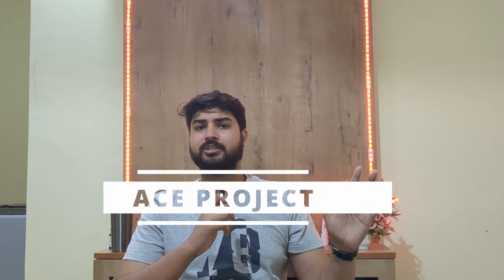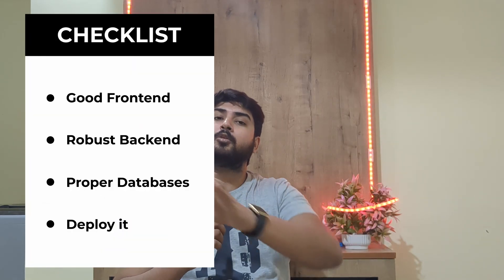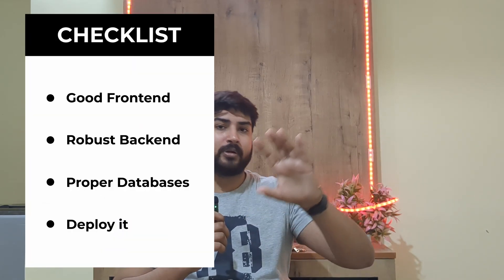Let's go into them one by one. First, the projects. I talked about the ACE project in my other video — what I meant by the ACE project is making one really good project that incorporates everything in full stack web development. Make it have a good front end, a good back end, and make sure it has proper databases — everything well connected.